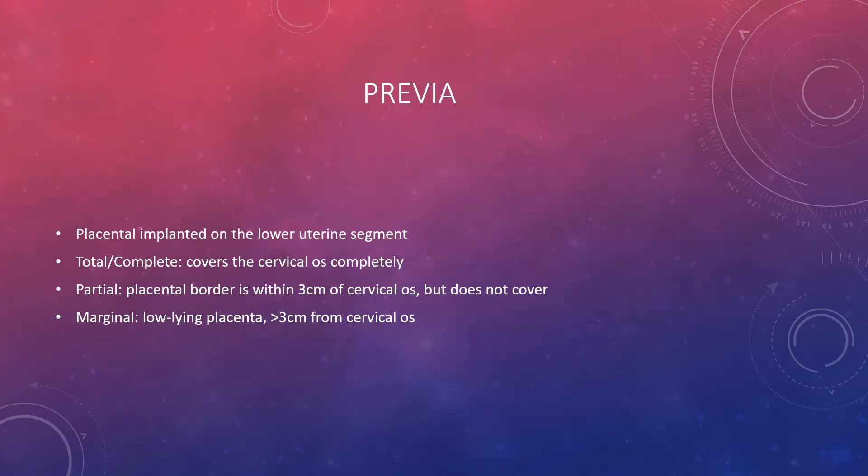A partial previa is where the placental border is within three centimeters of the cervical opening — very close, but not completely blocking it. That is handled on a case-by-case basis for delivery. A marginal or low-lying placenta is greater than three centimeters from the cervical os, so it has a little less risk, but it's still tricky. A total or complete previa absolutely requires a cesarean section.